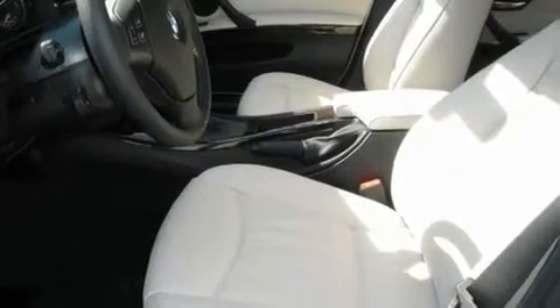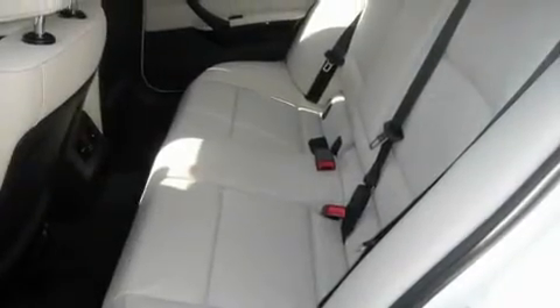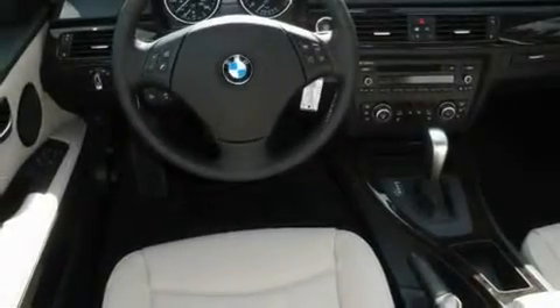Its top features include memory settings for the seat's positions, so you can recall your favorite alignment with the push of one button. Air conditioning with automatic climate control, cruise control, a CD player, and a leather-wrapped steering wheel.